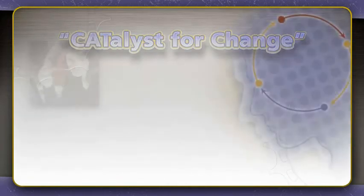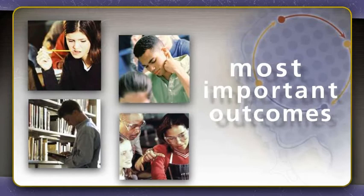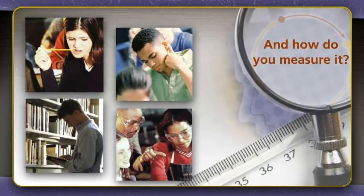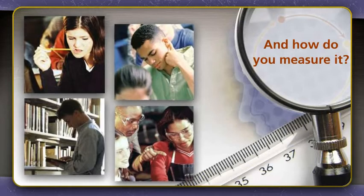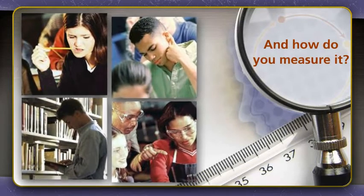Many educators believe that critical thinking skills are the most important outcomes of higher education. But what is it actually? And how do you measure it in such a way that both engages faculty to evaluate their own methodology and improve student achievement?